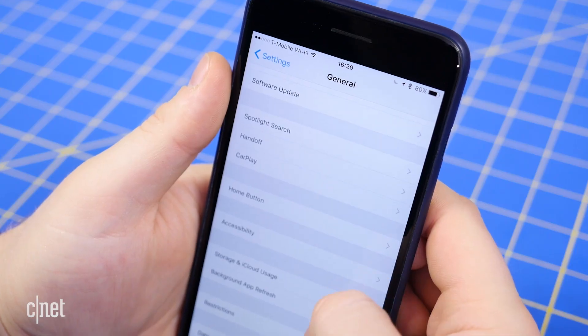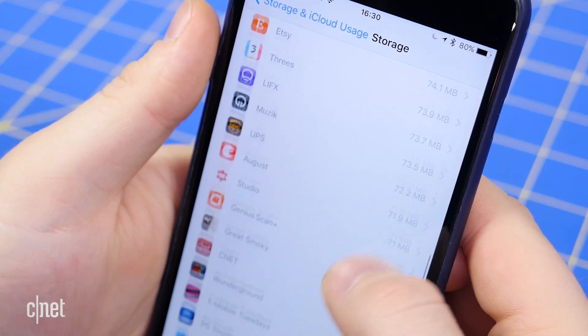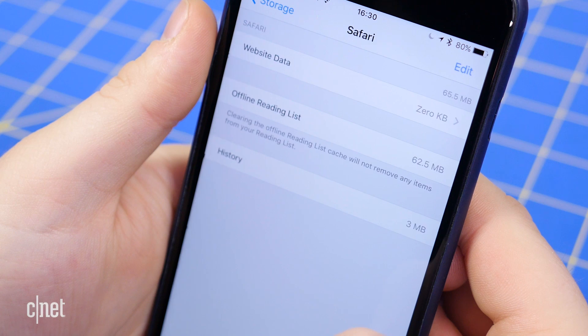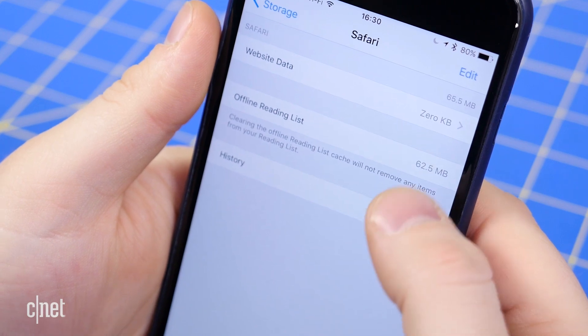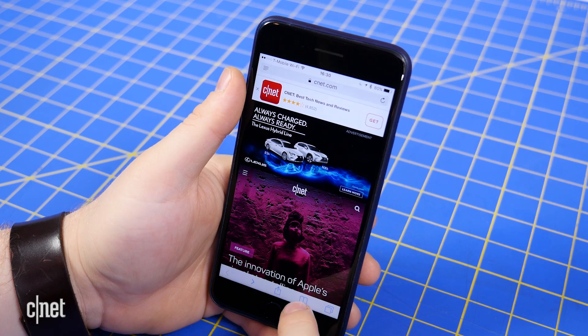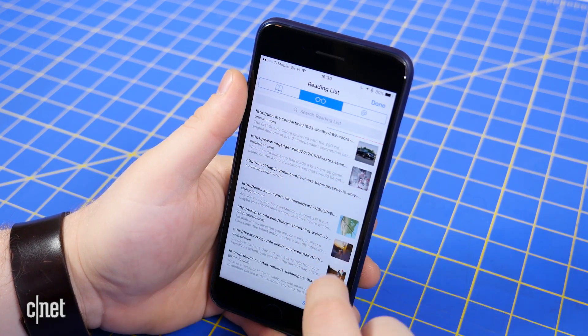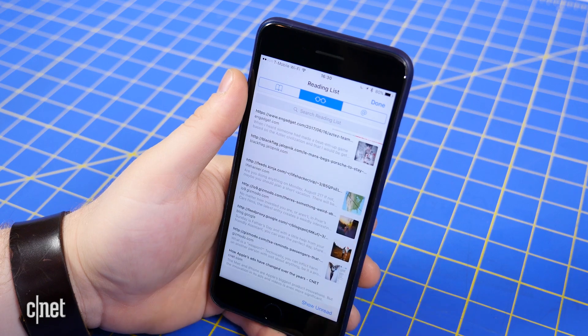You may also be using unnecessary space to store web pages with Safari's offline reading list. To clear the cache, open up the Settings app and go to General and Storage and iCloud Usage. Under Storage, tap Manage Storage and then Safari. Swipe left over the offline reading list and tap Delete to clear the cache. To remove individual items from your reading list, open the Safari app, go to your reading list, and swipe left over items you want to delete.